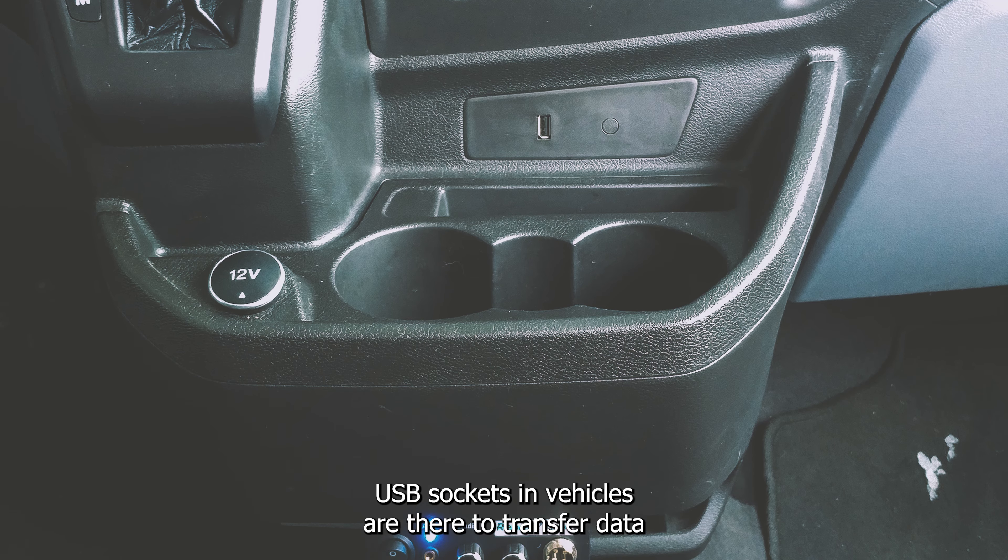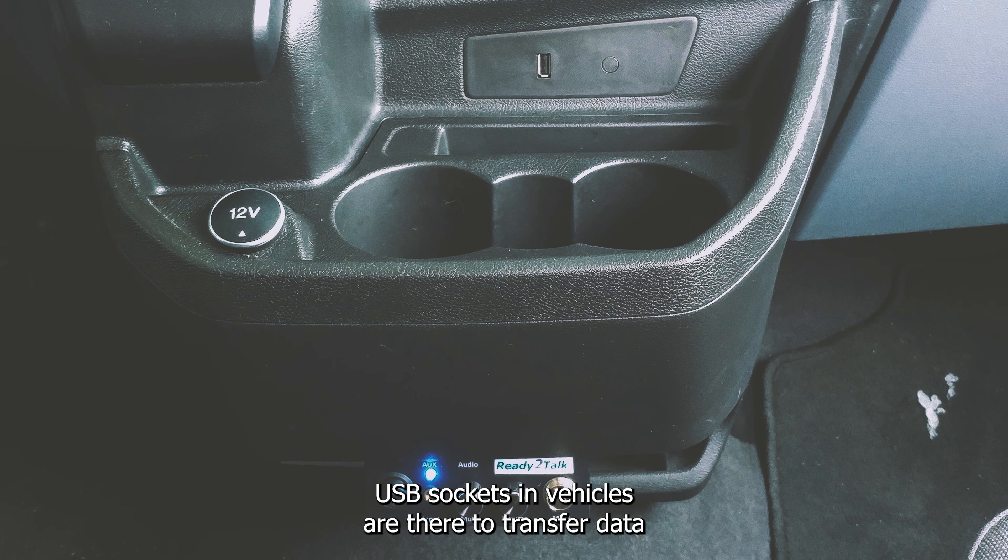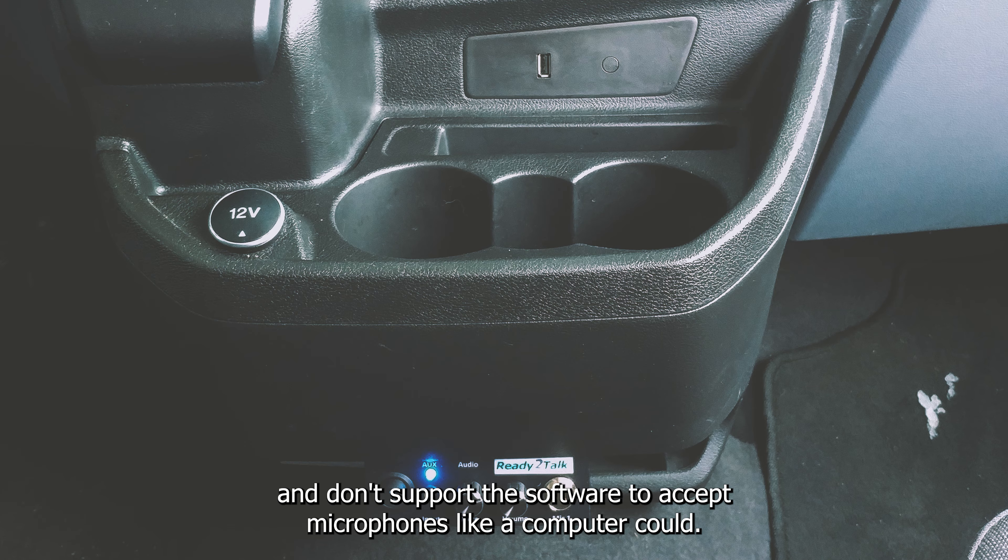For the USB question: USB sockets in vehicles are there to transfer data and don't support the software to accept microphones like a computer could.